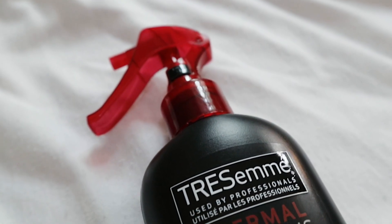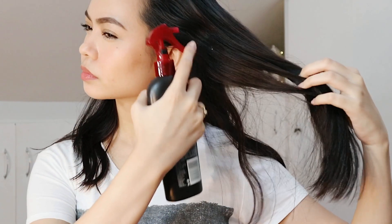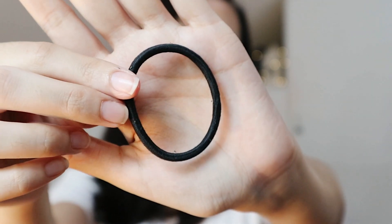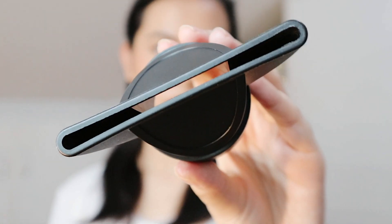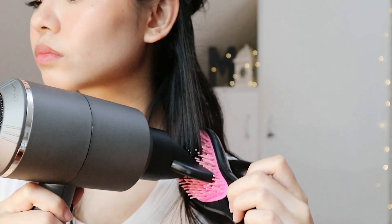Now that you know everything about the main tool, let's hop right into the video. First, we're going to use a heat protectant by Tresemme called Thermal Creations Thermix. I just spray that all over my hair, making sure I don't leave any area out. Then I just brush all the tangles away. Next, I will use a ponytail to divide my hair into two sections. Then I will use the longer nozzle on my hair dryer, focusing more on the area near the roots, cause that's where my hair starts to frizz, then sliding it all the way down to the tips.